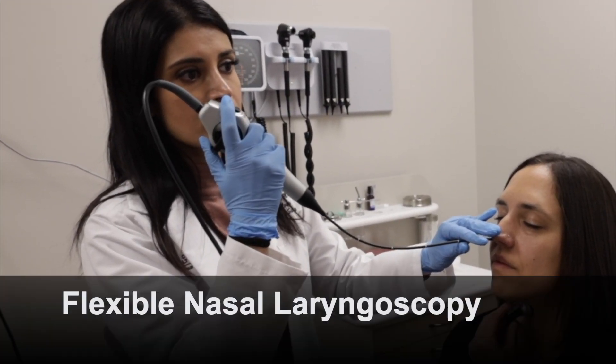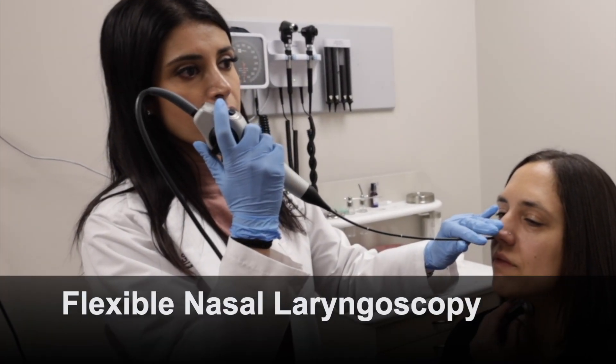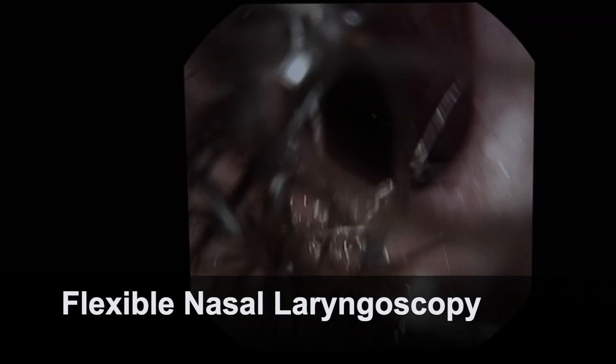We're going to review the exam that we did today on Abby. This is a flexible nasal laryngoscopy with stroboscopy.